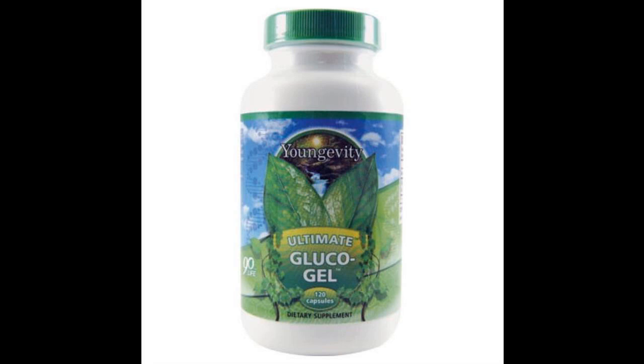Ultimate Glucogel 120 Capsules — the perfect way to get your daily dosage of gelatin, which also has collagen, which is a main key component in cartilage, the bone matrix, ligaments, and connective tissue.